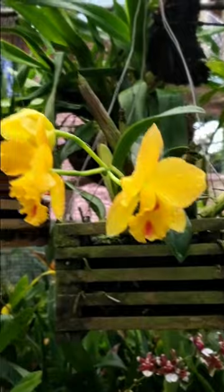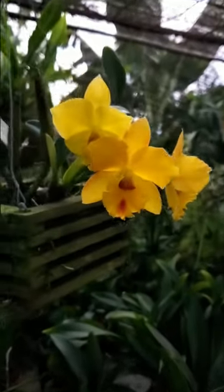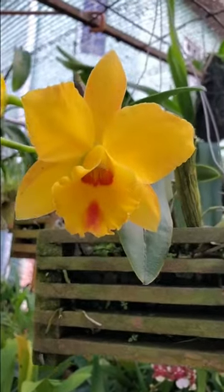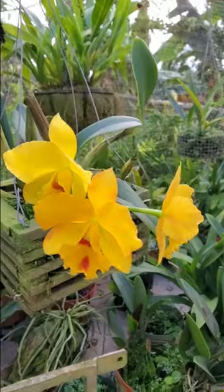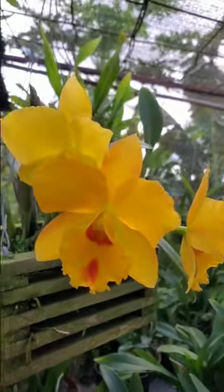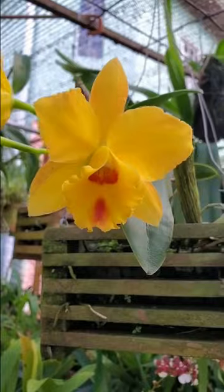It is bright yellow with a splash of red. I grow it in a wooden basket and keep it in an area with high humidity. I feed it once per week and it rewards me with beautiful blooms.